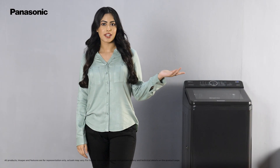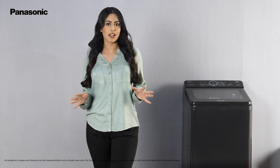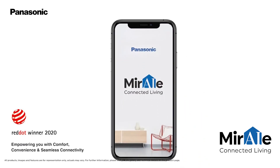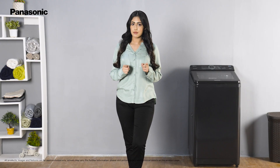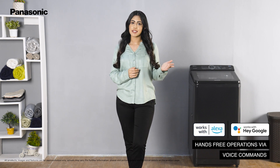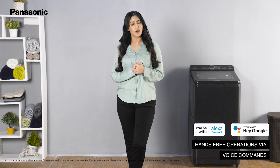This fully automatic top load has a 5 star energy rating to ensure best-in-class energy savings. It can be connected to Panasonic's Mirai app, which lets you remotely operate the machine from anywhere in the world. It also works with Alexa and Google Assistant, allowing you to give voice commands from the comfort of your home.